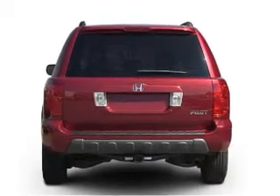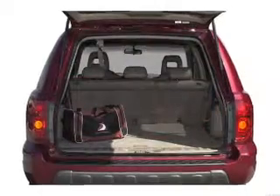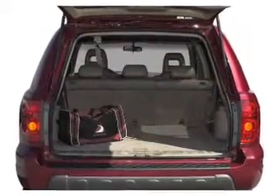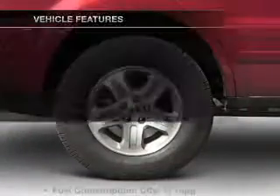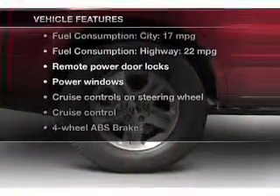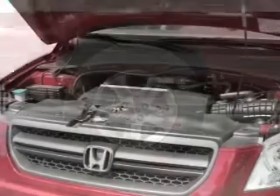Stand out from the crowd with premium wheels. Treat yourself to the splendor of a premium sound system. The anti-lock braking system will keep you safe on the road. And with these notable features, you won't want to miss out on the opportunity to own this amazing ride.